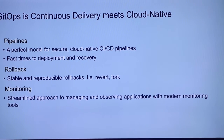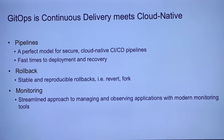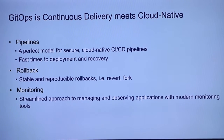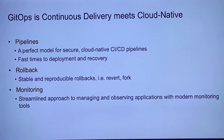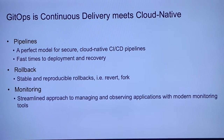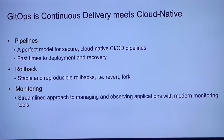GitOps is a popular methodology — it's basically continuous delivery meets cloud native. We're allowing developers to focus on code. It's about pipelines; it's a perfect model for secure cloud native CI/CD pipelines. As they interact with code, things happen automatically — things get tested automatically, they get deployed automatically and quickly to containers into the cloud where they're safe and secure. Fast times to deployment: you can deploy a container with Kubernetes in literally a second, a second and a half, maybe two seconds.